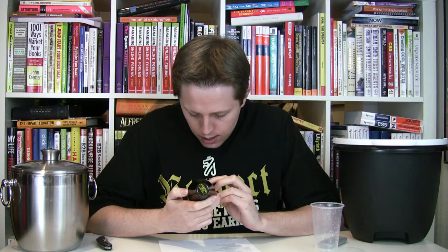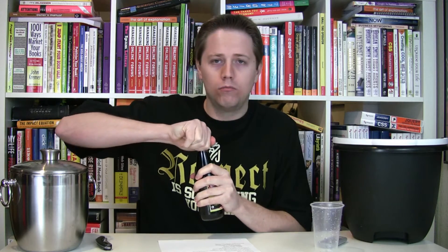Manhattan Special Bottling Corporation, Brooklyn, New York 11211. It says it is hand-brewed from freshly roasted coffee beans. It's a neat little bottle, and like I said, I'm not a coffee drinker, but I've definitely heard of this before, so I'm interested to give it a try.